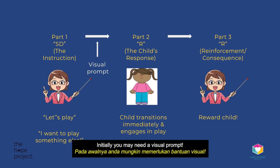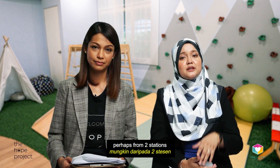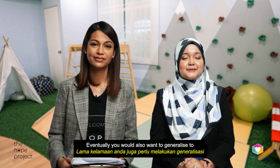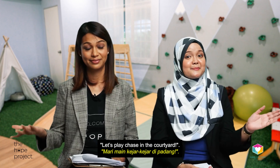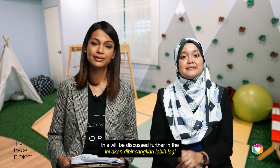You will then increase the challenge by increasing the number of transitions, perhaps from two stations to three and then to four. Eventually, you would also want to generalise to different locations. Remember how kids will be like in school? 'Hey, I'm done with my snack. Let's go to the playground. Then after a few minutes, let's play chase in the courtyard.' And of course, introduce real peers into this practice. This will be discussed further in the next lesson on peer play.